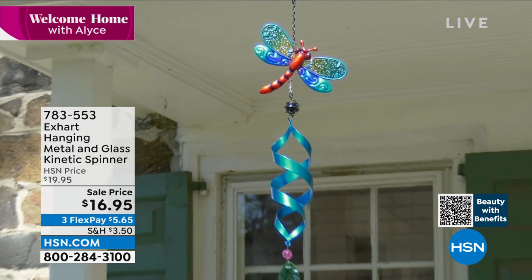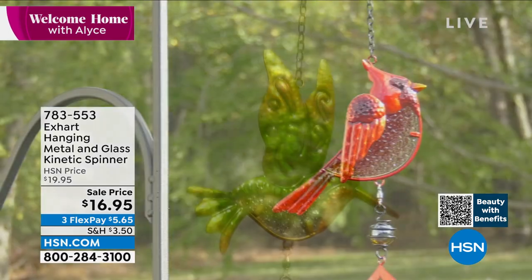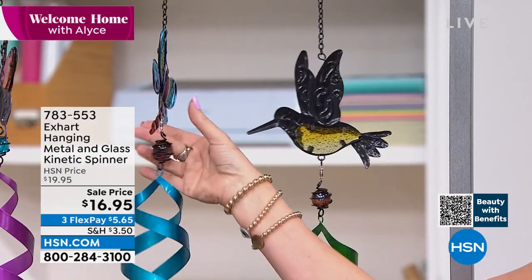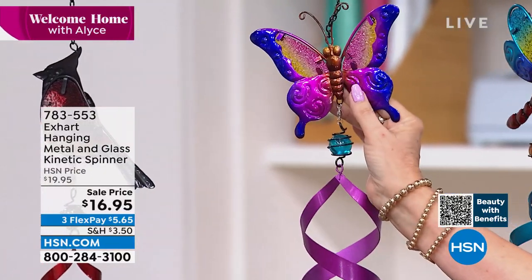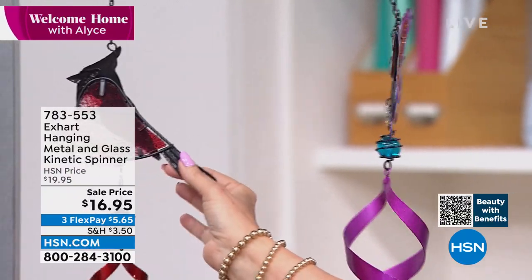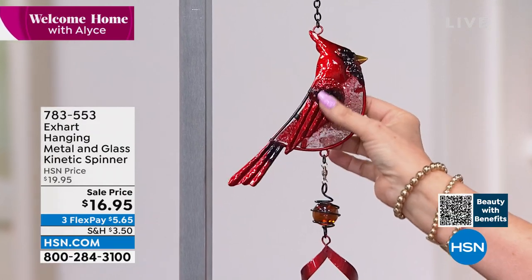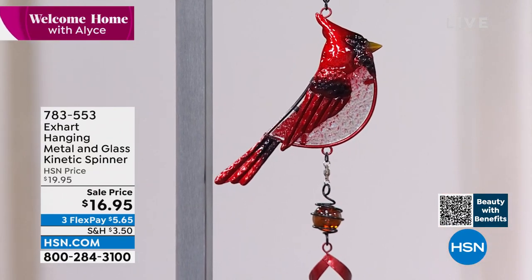You've got four different designs: the hummingbird, the dragonfly, a butterfly with shades of purple, and the cardinal. It's almost like stained glass — it's all textured and beautiful at $16.95. Tracy Cain is joining me. Is this not the cutest thing for under $17?